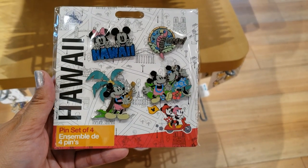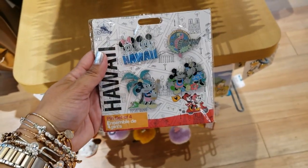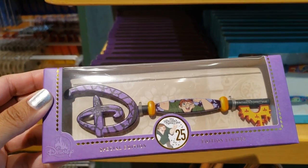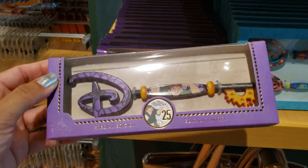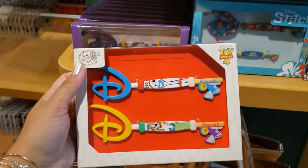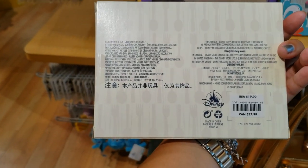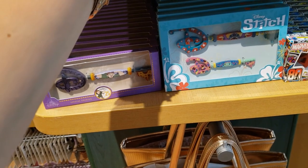More pins that seem to be new — Hawaii, set of four, $24.99. There are lots of key chains in this area. This is also new: Hunchback 25th anniversary! I just bought my Hunchback t-shirt, so just in time. This one is limited edition but no price anywhere. Toy Story 4 — they have Forky and his girlfriend. This one does say $19.99, so we can assume Stitch is also around $19.99.